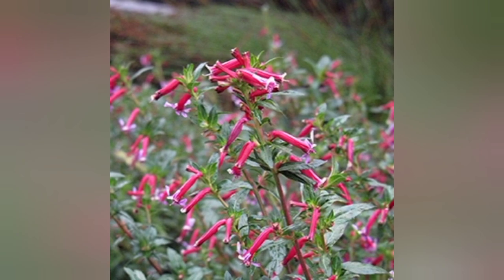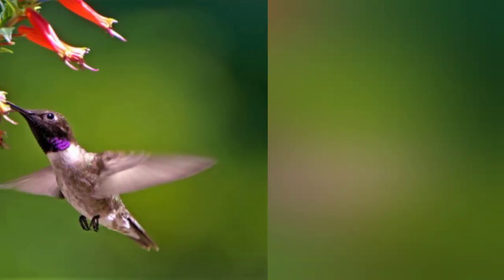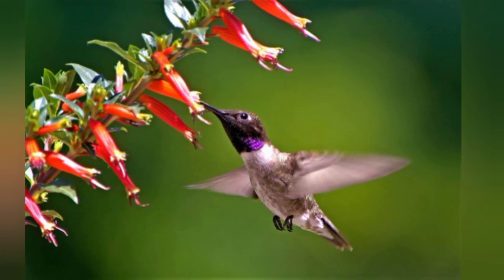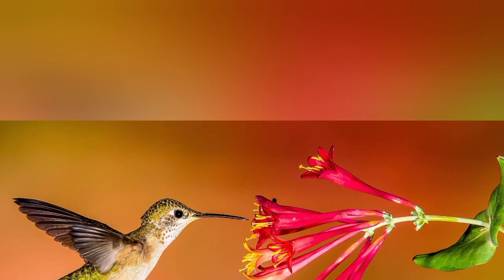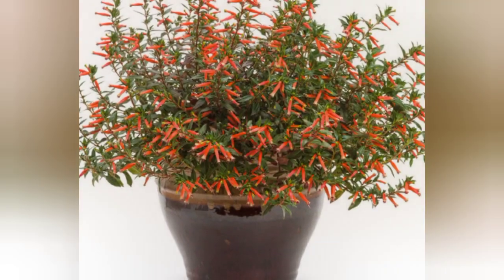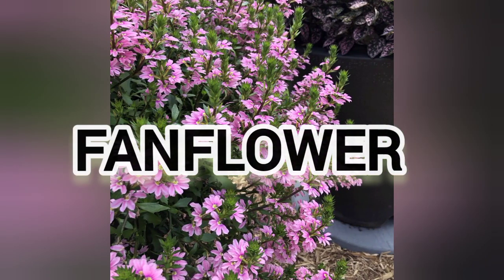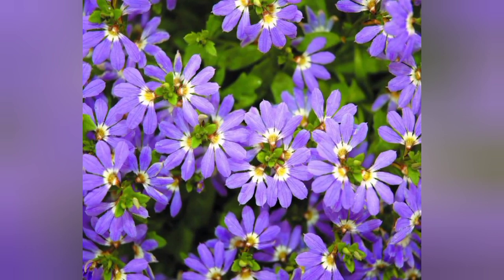The next flower is cuphea. Brilliant red or orangey-red tubular flowers cover this hardy annual. Also called the firecracker plant, it is a hummingbird magnet. Give it a large pot because it needs room to spread. Needs full sun.